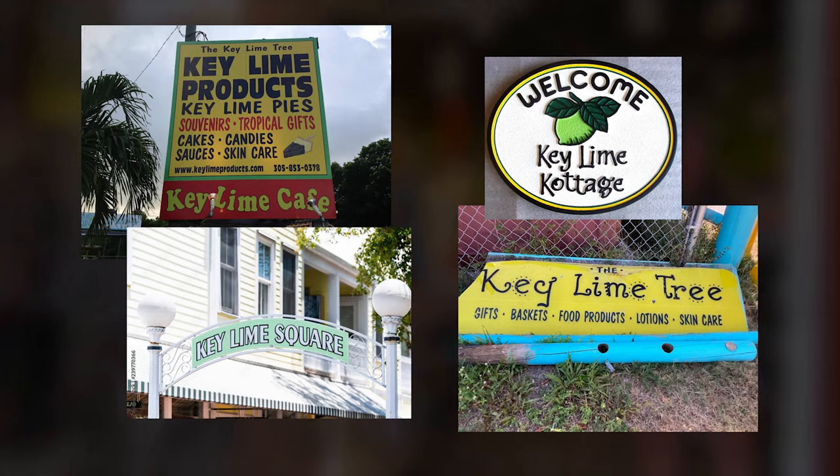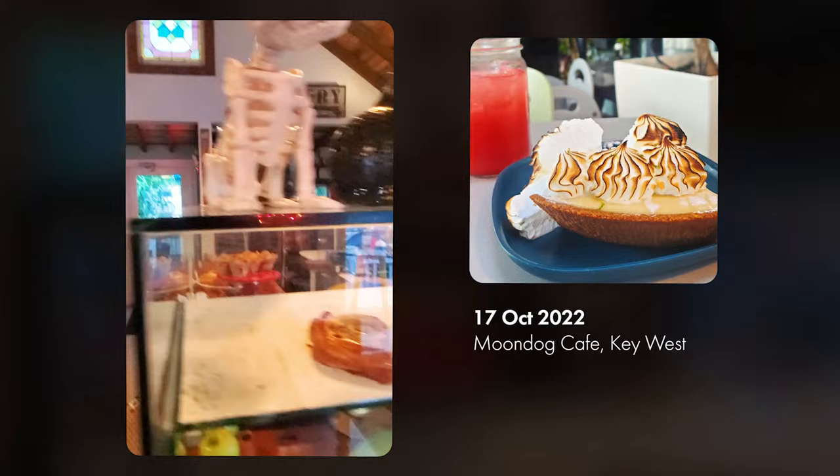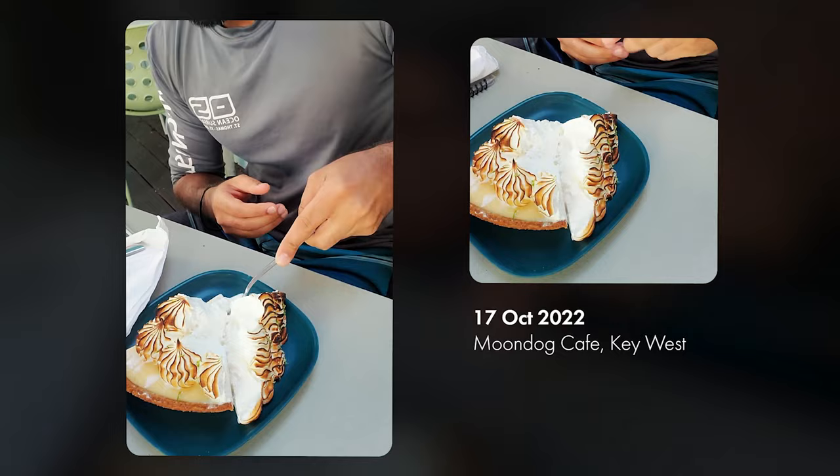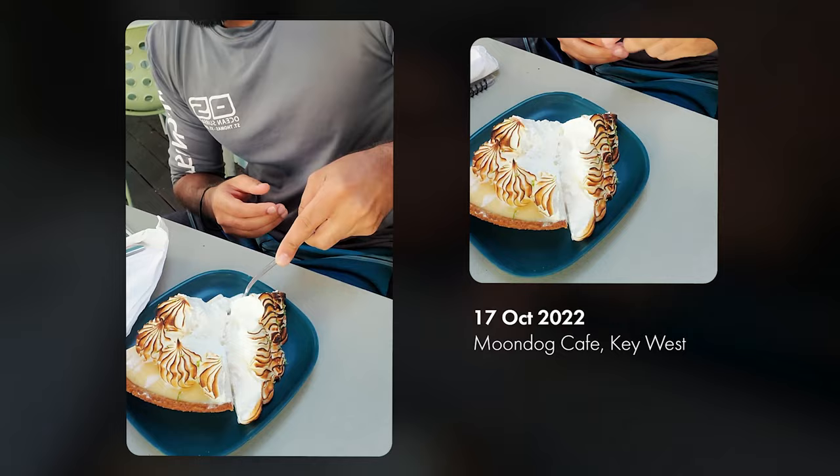Number six: have a key lime pie. You'll see a thousand shop signs and billboards with the words 'key lime this, key lime that' — it's a vibe here. I've had hundreds of key lime pies in my lifetime, but I've noticed that as I've gotten older, I've gotten more particular. That being said, the best key lime pie I have ever had was here at Moondog Cafe.